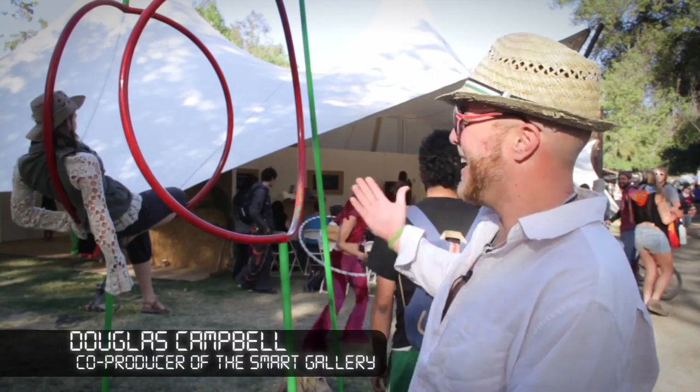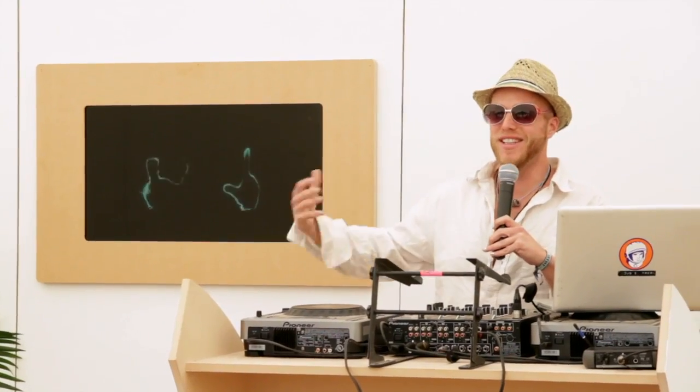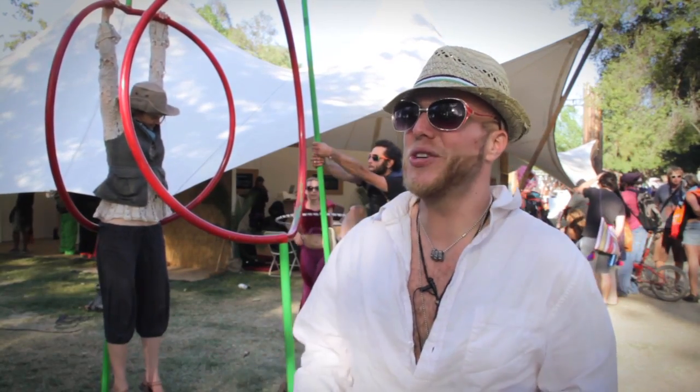This is the SMART Gallery at Lightning in a Bottle 2012. My name is Doug Campbell. I'm the co-founder of an event series called Mindshare LA, and also a creative collective called Synlabs. The idea behind SMART is actually an acronym.